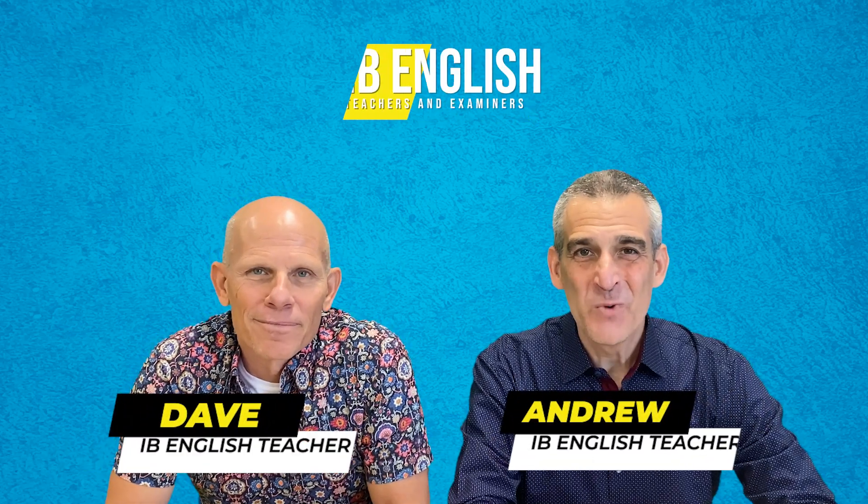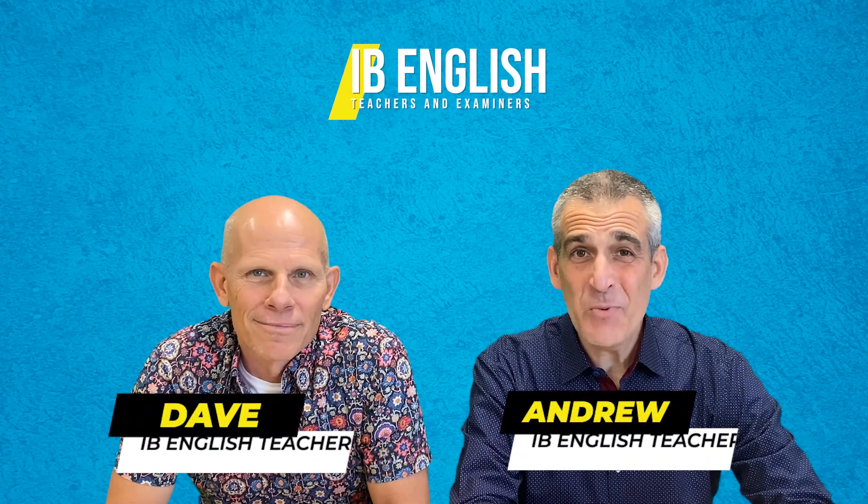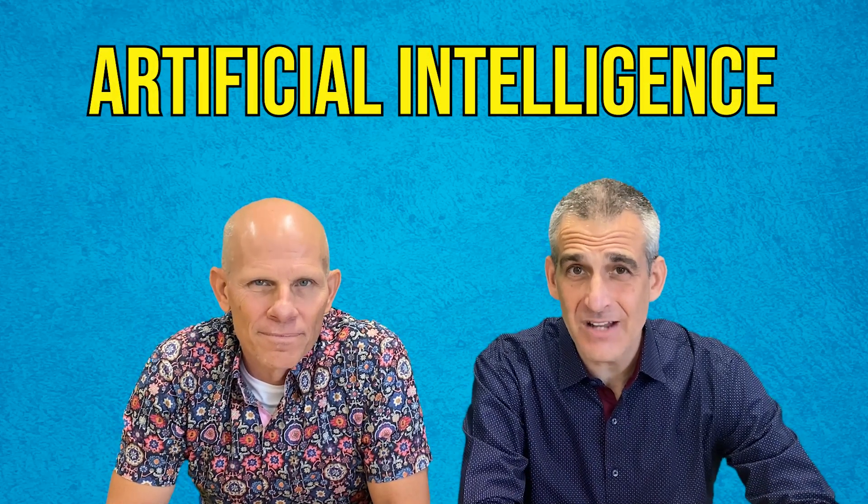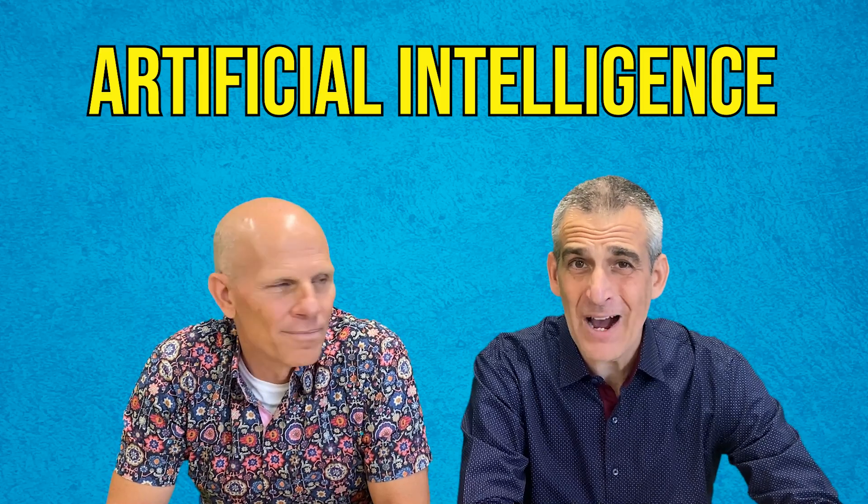Hi, I'm Dave. And I'm Andrew, and we are the IB English Guys. Today we have an exciting topic to present to you. We want to talk about artificial intelligence and how students and teachers can leverage artificial intelligence to be more powerful in the classroom.